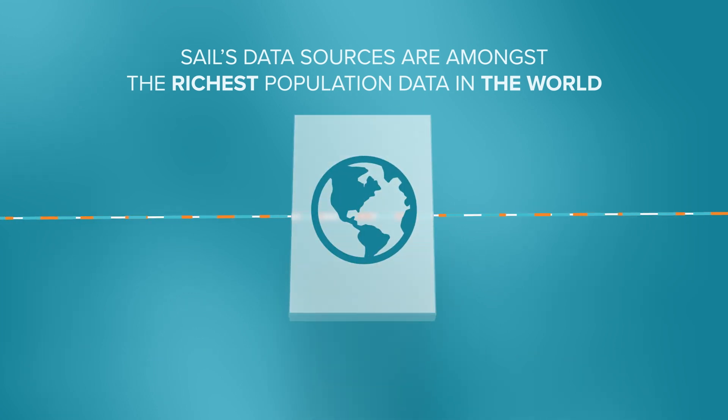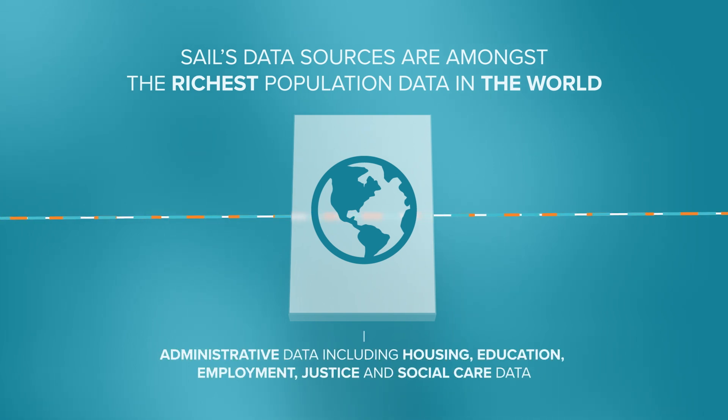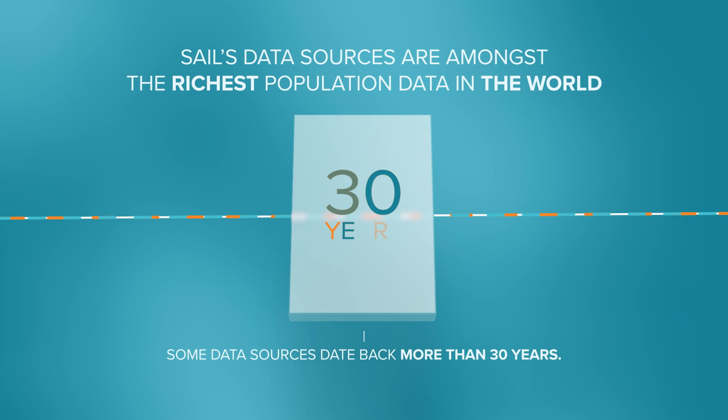SAIL's data sources are amongst the richest population data in the world. They include near-complete coverage of both primary and secondary care health data and administrative data including housing, education, employment, justice and social care data. Some data sources date back more than 30 years.